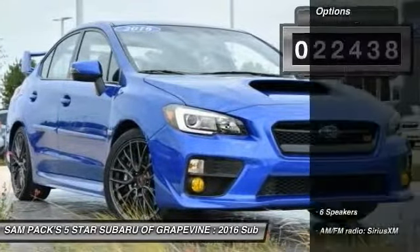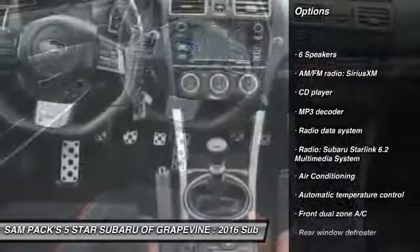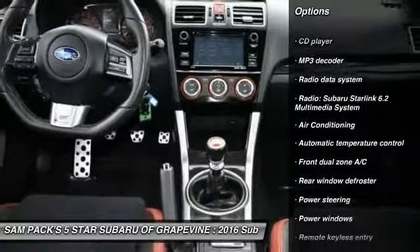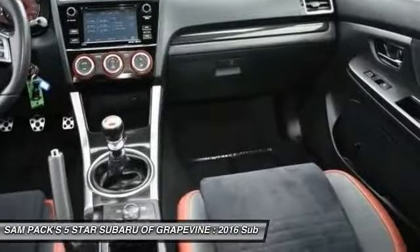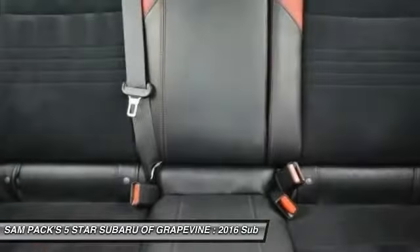Here are some of this vehicle's great options: traction control, air conditioning, dual airbags, power steering, alloy wheels, four-wheel disc brakes, fog lights, power windows, security system, and CD player. Come see the car for yourself.